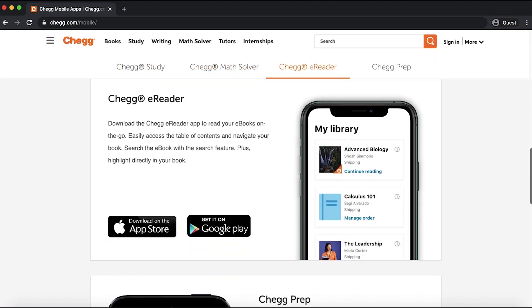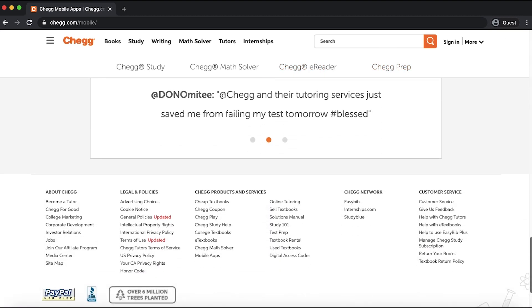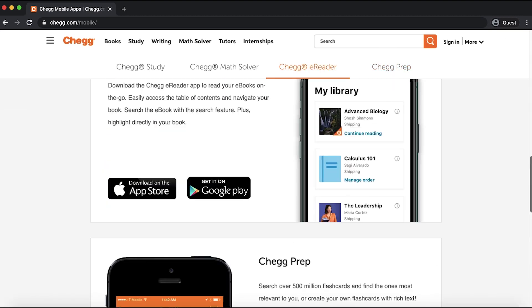There's a mobile app, a study app, and all kinds of other supportive things on the website, so go check out Chegg.com.